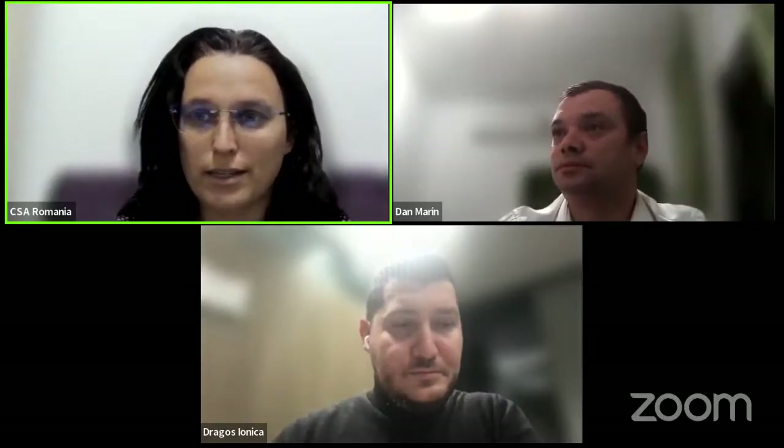Hello everyone and thank you for joining our event today. We have with us Dan and Dragosh from Deloitte Romania, who have prepared a very interesting topic for us. I give the floor to Dan and Dragosh.